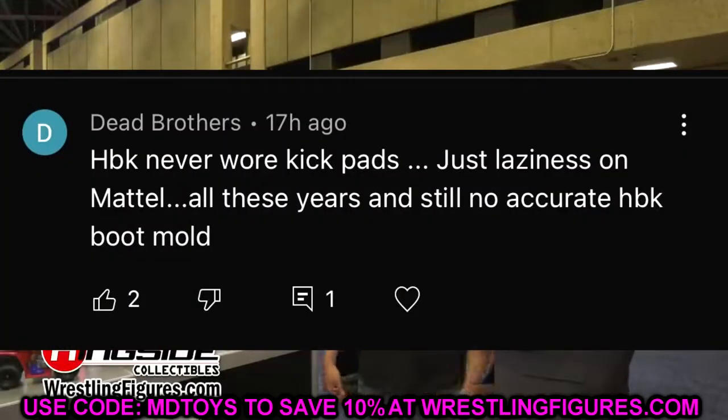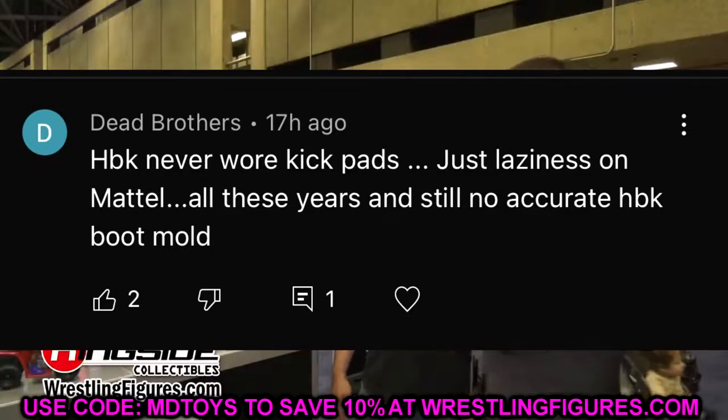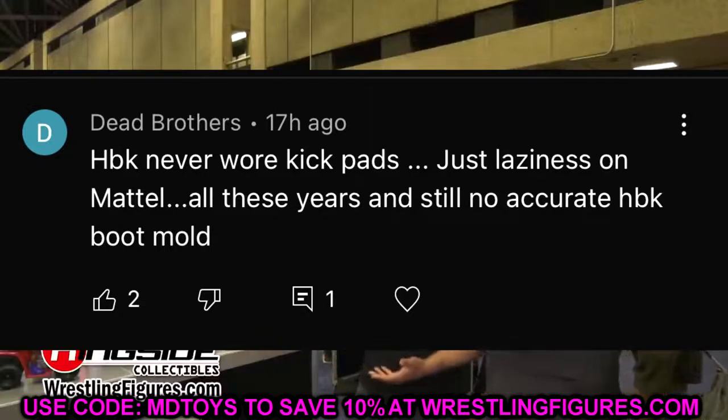Before I get out of here, let's do our random shout out. This goes to Dead Brothers, who says: 'HBK never wore kick pads — just laziness on Mattel all these years, still no accurate HBK boot mold.' Total accuracy right there. He didn't wear kick pads — he wore strap boots or dirt bike boots depending on the era. I totally agree. They could make Shawn Michaels much better if they actually did what he's supposed to look like.